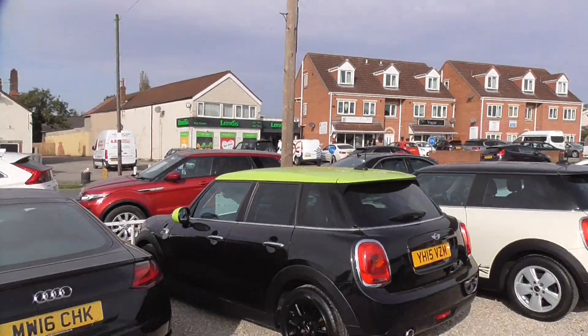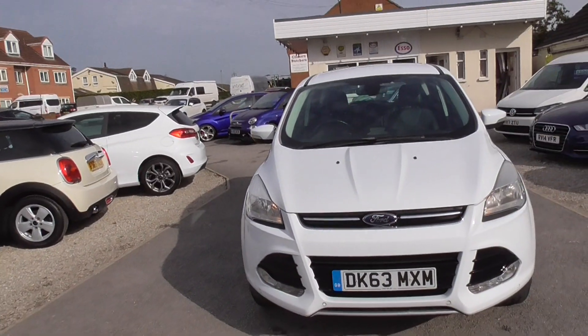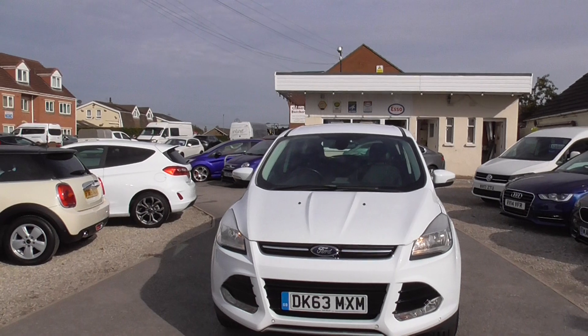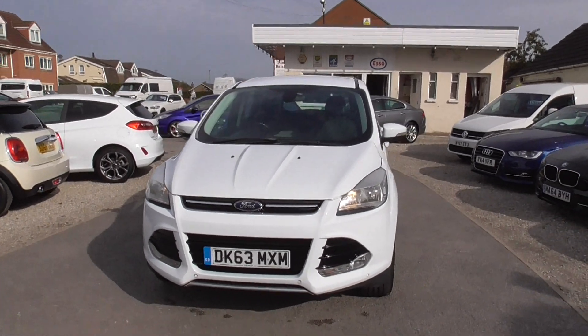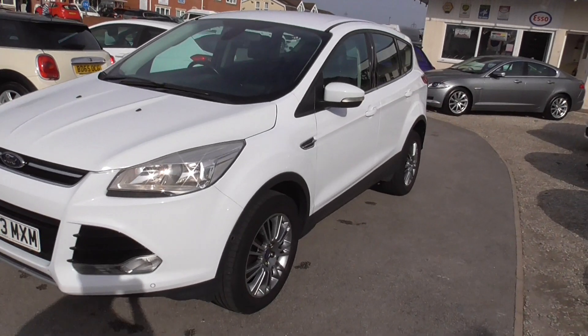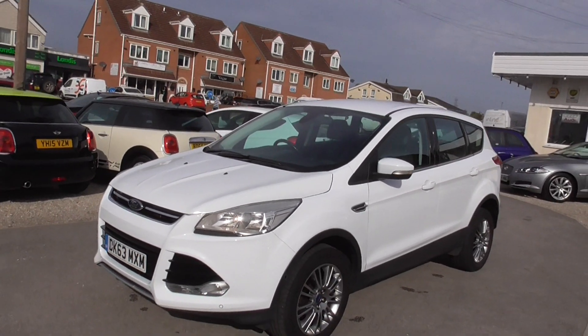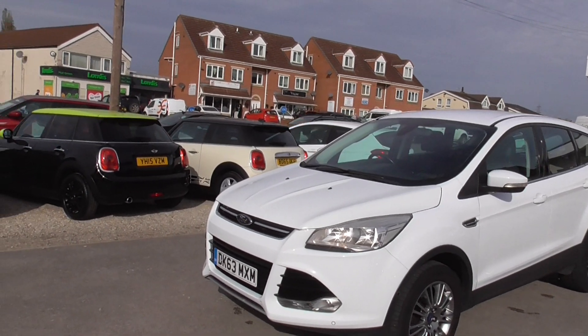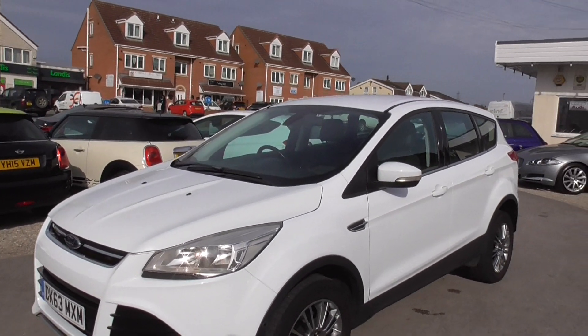On the website you'll find photos, videos, and directions of how to get to us, a finance calculator, and everything you might need. Please give us a call before you set off to have a look at any of our cars — they do sell quickly and I'd hate for anyone to have a wasted journey on a car that's already sold. Please give us a call and come down to see us. Thank you.